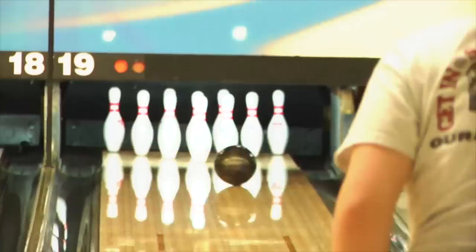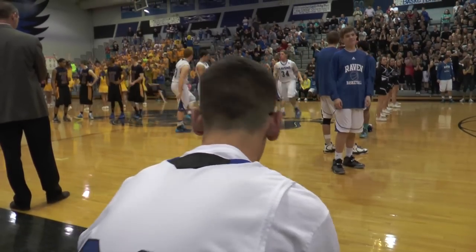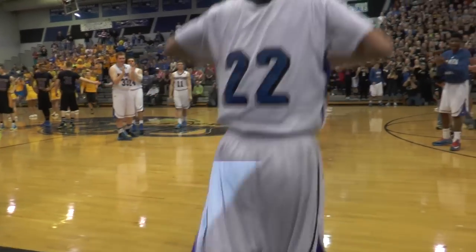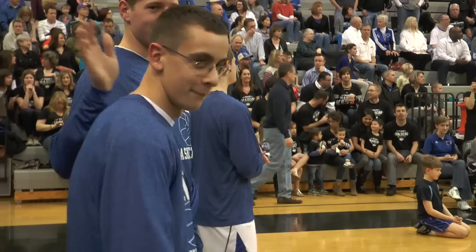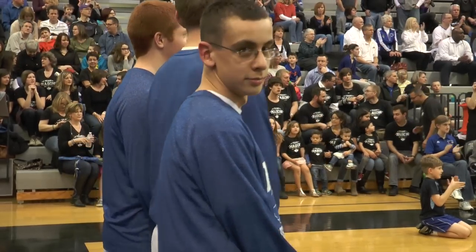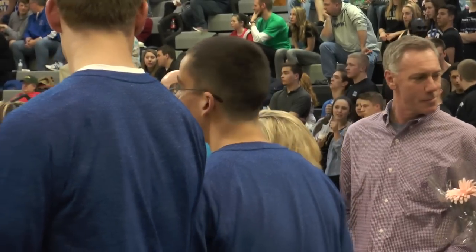Now it's time for Game Day. Last Friday, senior basketball manager Mason Andrade started a varsity basketball game. Jake Watkins has the details. Mason Andrade, a senior at O&W, has been a manager for the Raven basketball team ever since he was a freshman — freshman, sophomore, junior, and senior year. Four years.